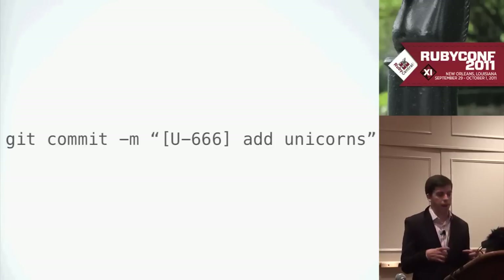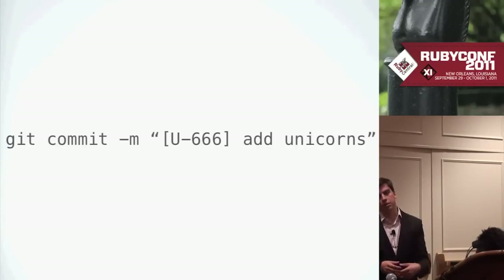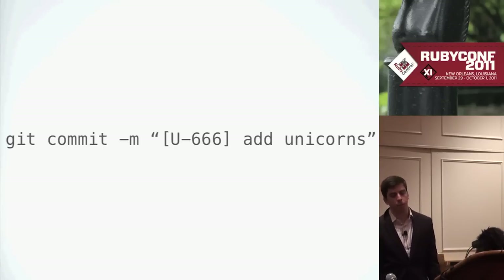Similarly, when you commit code, we always tag the commit with the ticket ID. This allows you, when looking through git history or doing git blame, to see what commit was related to a change and also go back and look at the ticket to see why it was a problem in the first place — because a lot of times that's not very clear from the commit message.